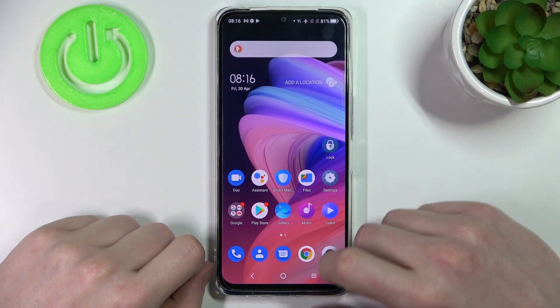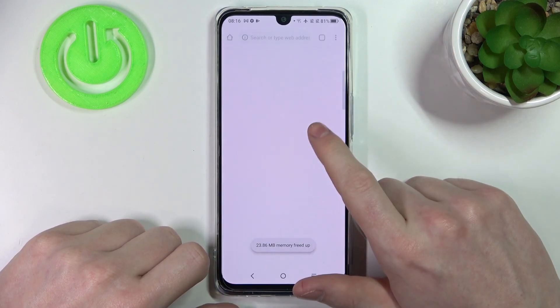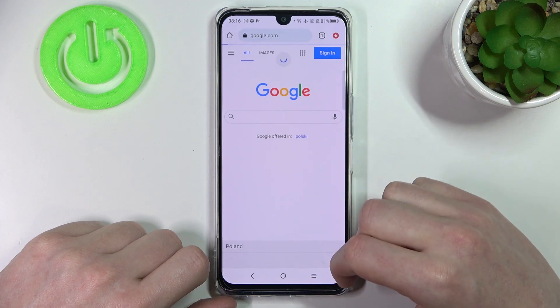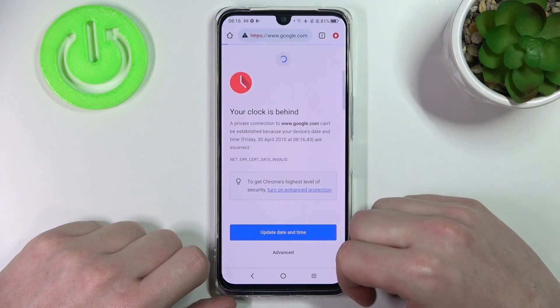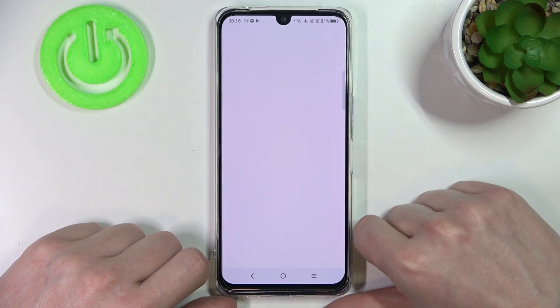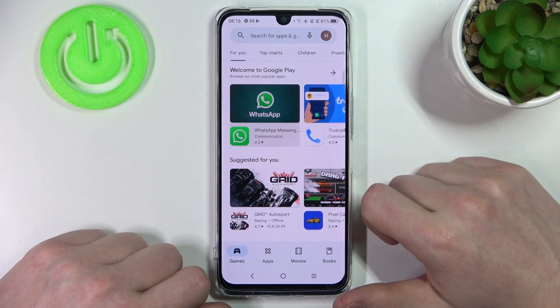Hello, in this video I'm going to show you how to fix the problem when you get an internet connection but you cannot browse Google Chrome or open any app or download any app on Google Play Store.